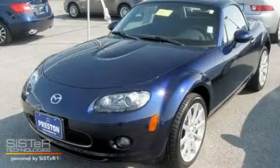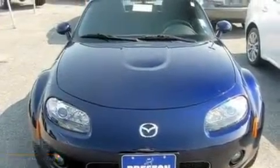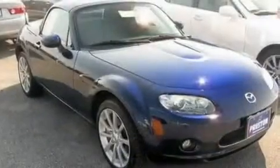This is a 2008 Mazda Miata, pushing the limits of automotive excellence. It has a 2.0 liter 4-cylinder engine and a 6-speed automatic transmission.